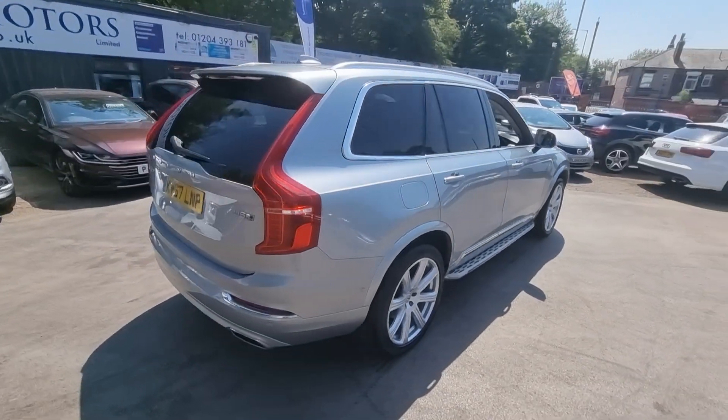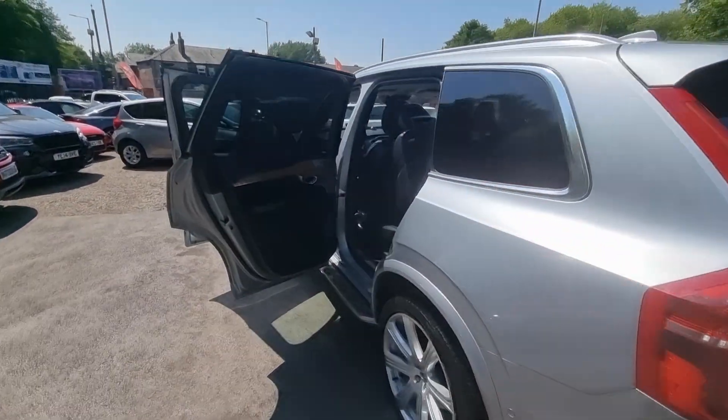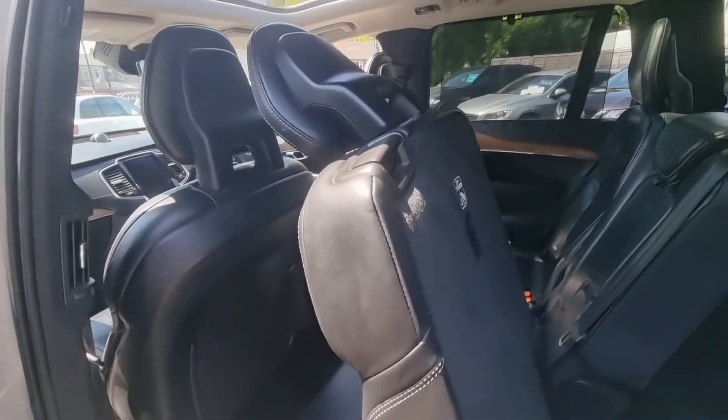Hi everyone, it's Braden at Crompton Wear Motors, and this is our latest arrival. This is a lovely 2017 67-plate Volvo XC90 Inscription. This vehicle is fully loaded and comes with seven seats and isofix prep.